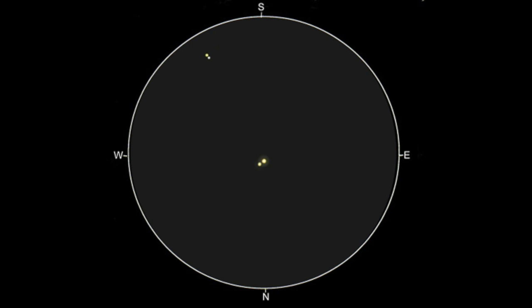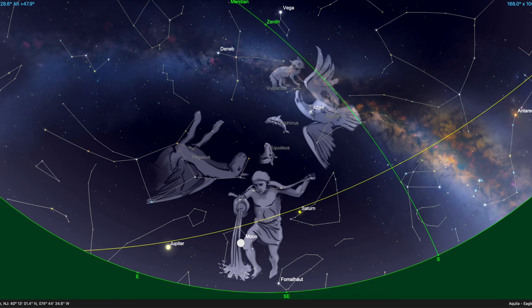That's it for our September skies here at the Planetarium of the New Jersey State Museum. Come back next month for a look at some more of the constellations of autumn. Until then, from all of us here, clear skies.